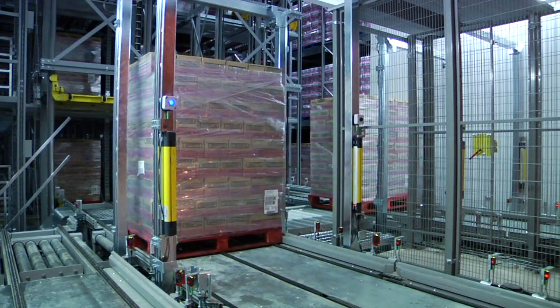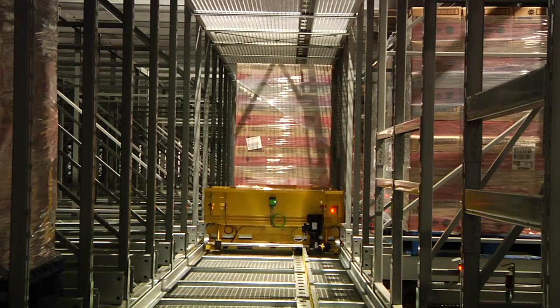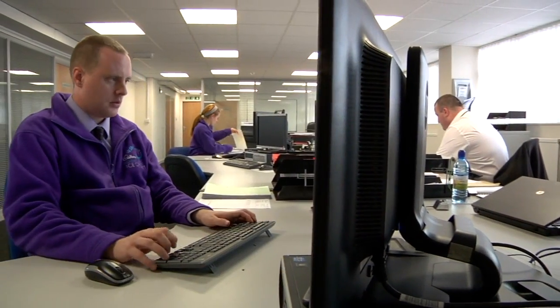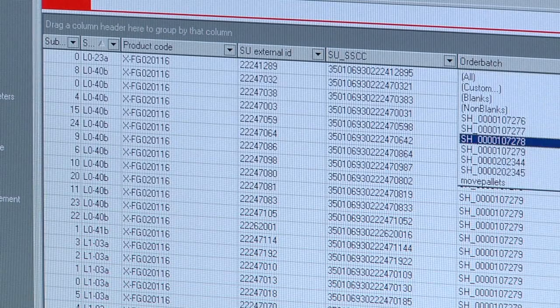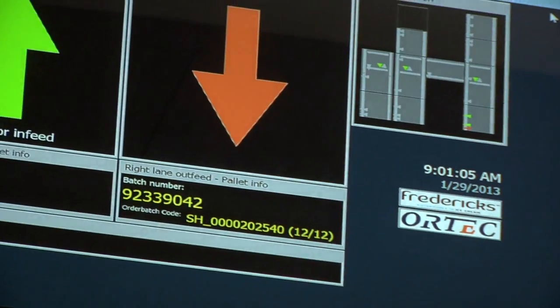Once in the cold store, the automated Optologic system ensures each pallet is placed in its designated location, where the integrated stock control system can monitor and control it. Each pallet can then be easily retrieved via the fully automated function without the need for human intervention.